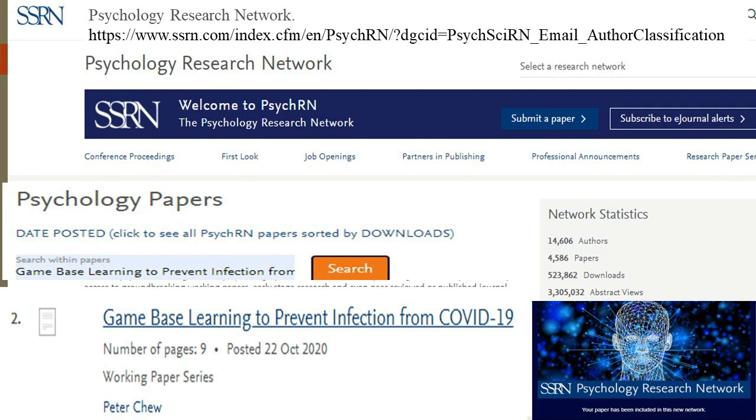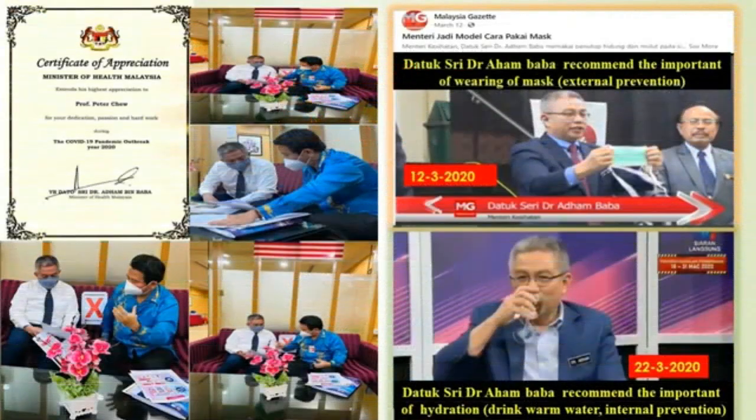Connections among researchers across disciplines provide different perspectives on similar problems and allow for collaborations. To discuss with Minister of Health Malaysia, Datuk Sri Dr. Aham Baba, this game version 3 may be recommended by Datuk Sri. Datuk Sri Dr. Aham Baba has already started recommending the importance of wearing a mask as external prevention, and hydration — drinking warm water — as internal prevention.